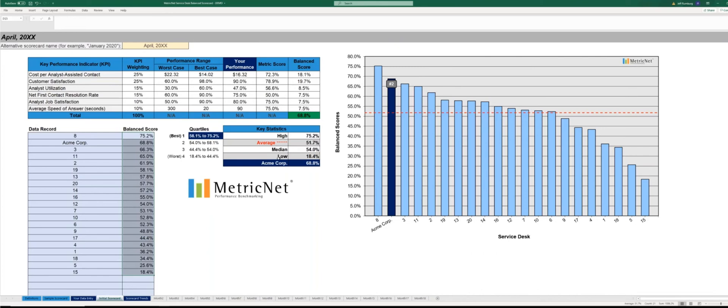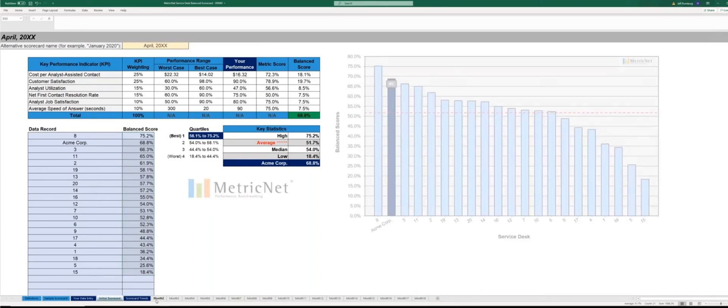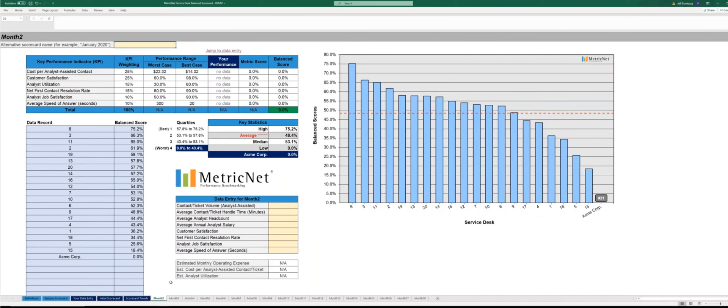Let's continue our example and go to the tab that says Month Two. We've carried over the logic from our initial data entry, so there's no need to make any calculations yourself — MetricNet's scorecard does all the work for you. You simply need to enter the current month and year in this cell. Since our last month was April, let's call this May.